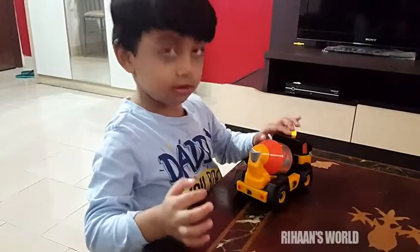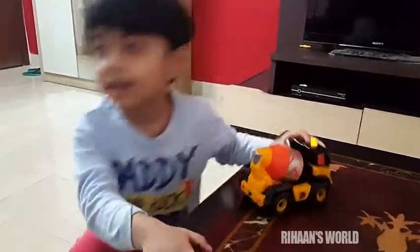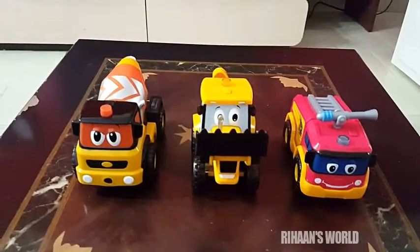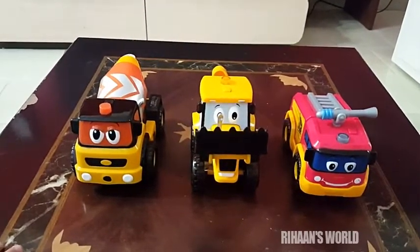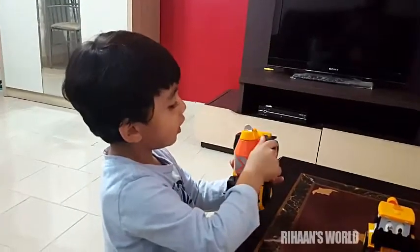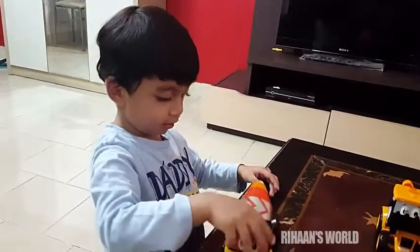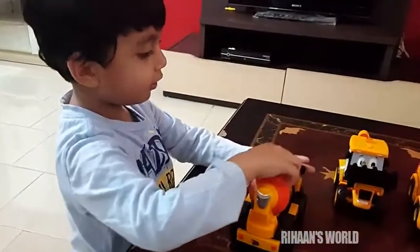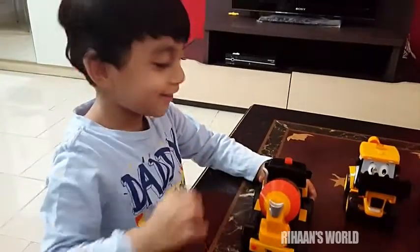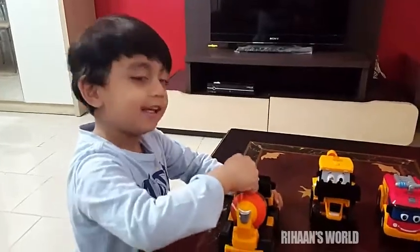Okay, go ahead and get the other two trucks - you have Frankie fire engine and Joey JCB. So these are Joey JCB, Frankie fire engine, and Marty Mixer. Wow, that's so interesting! Press the button - what does it say? More cement anyone! I whistle while I work. It's time to mix things up!